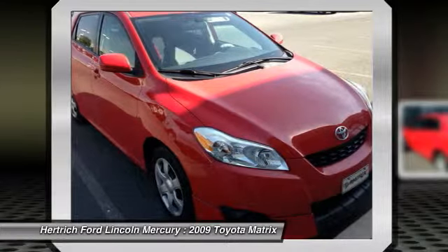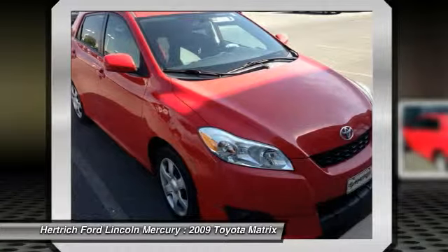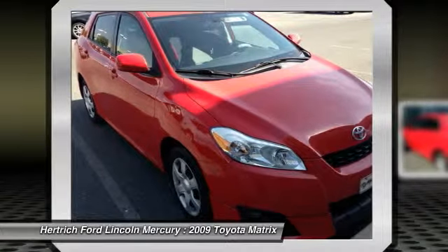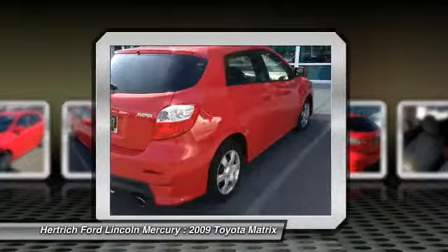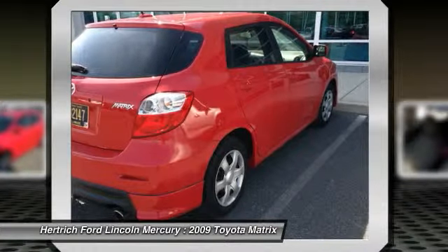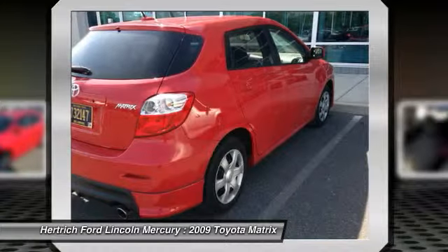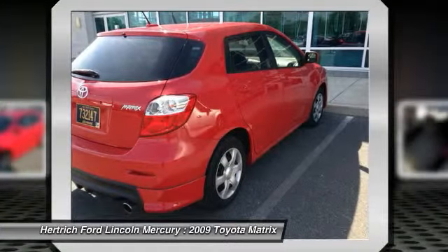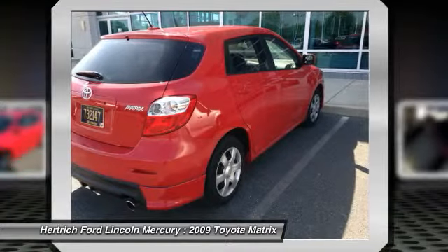Exceptional in every sense of the word, this incredibly low-mileage vehicle is one of a kind. At Hertrich Ford Lincoln of Milford, we strive to provide you with the quality and excellence in a vehicle that you truly deserve, and with a radiant red and dark charcoal color combination, this Matrix Cloth surpasses expectations.